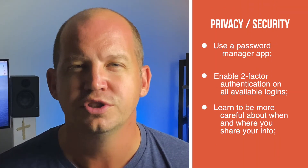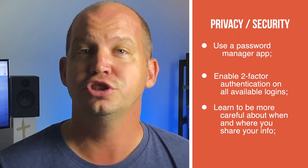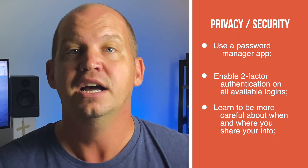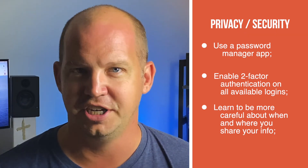For example, you could strengthen your online accounts with stronger passwords using a password manager. You could enable two-factor authentication on any account that allows it. You could also learn to be more careful about when and where you share your personal information online. All of these are much better, more practical ways of adding layers of security to your online identity. I've got a lot of great videos that can show you how — check those out. Don't forget to subscribe to All Things Secured, and I'll catch you in the next video.